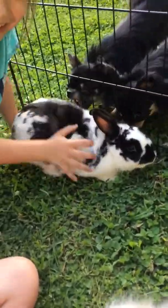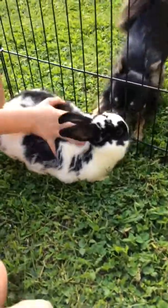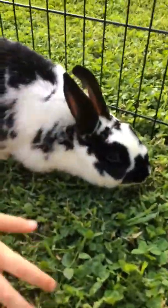Hey guys, back here with the Hall Wicked Tuber family. We want to introduce you to our bunny family. Here's the first one. Who's that, Trinity? Mama Bunny. This is Mama Bunny.